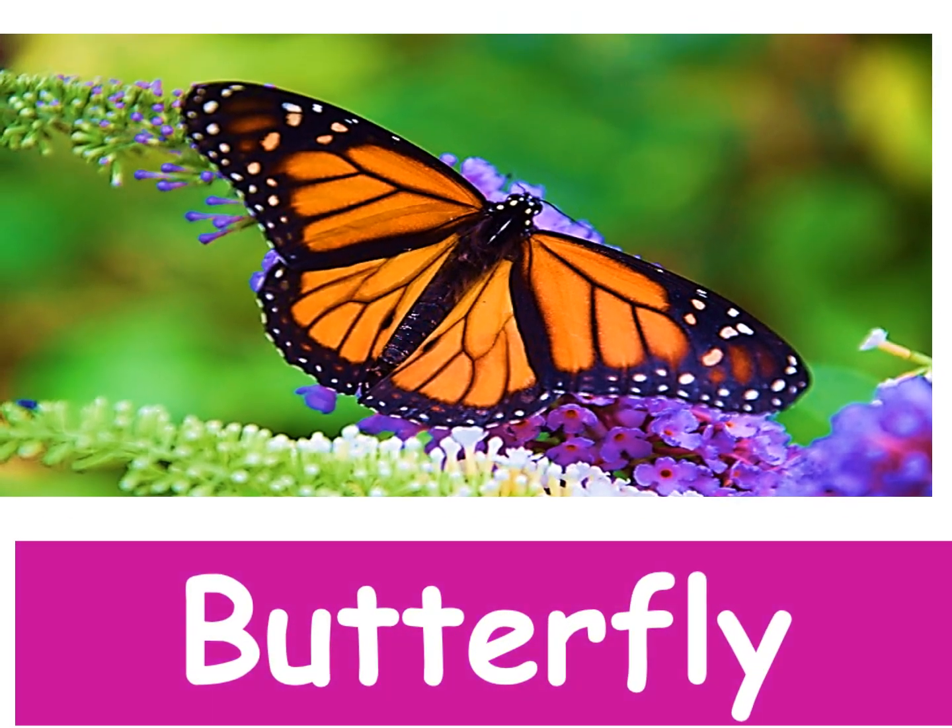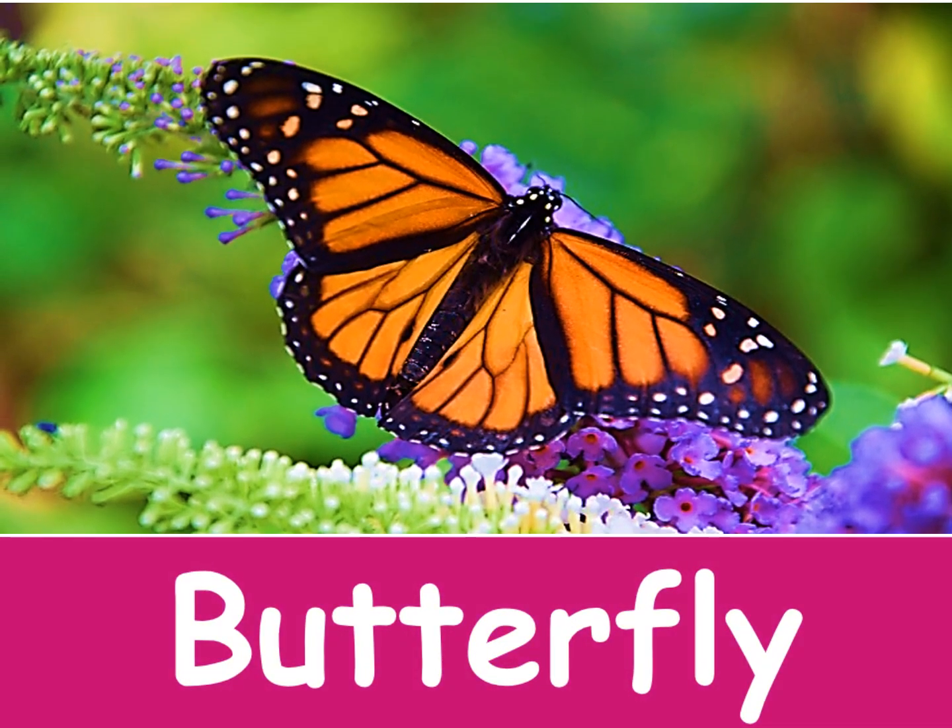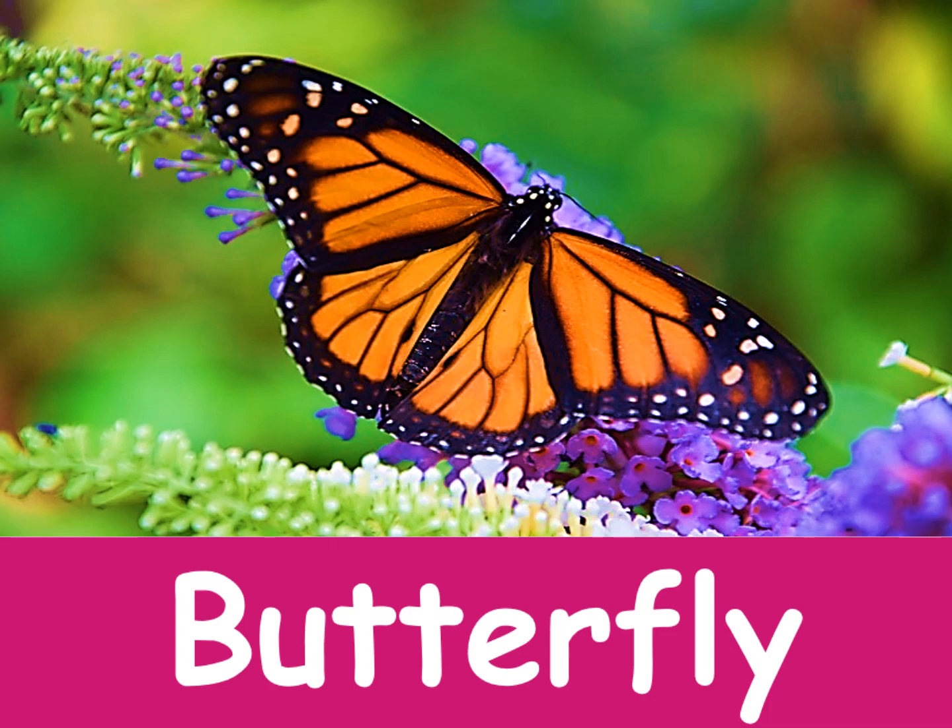Look at this! A butterfly sitting on the flower. It's a butterfly.